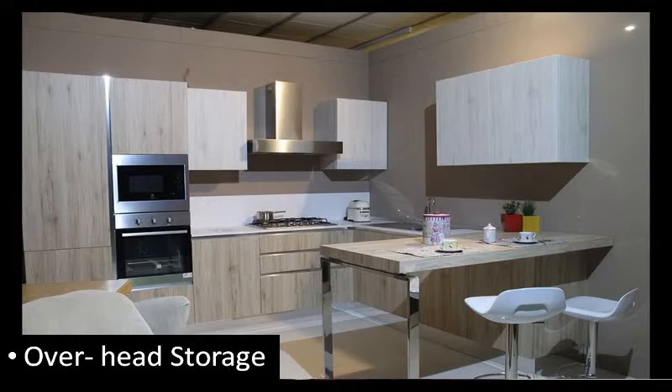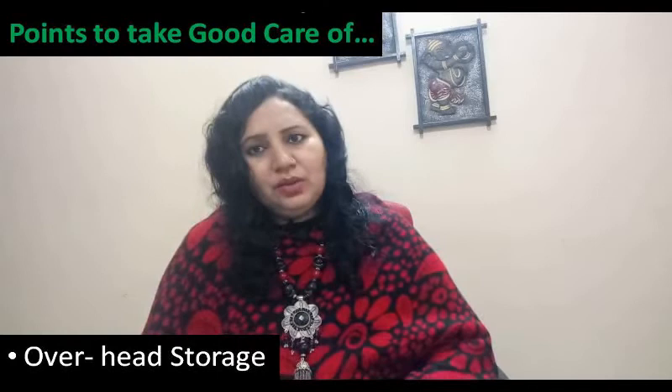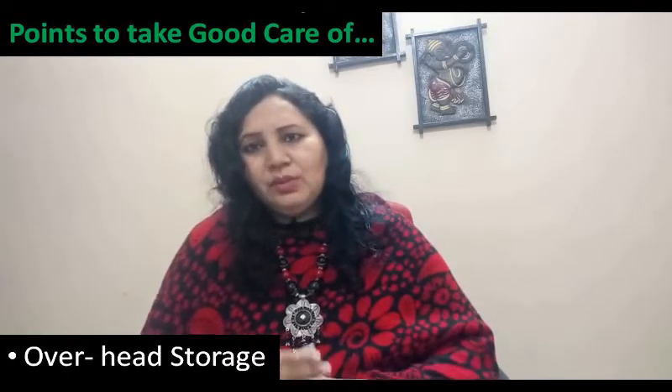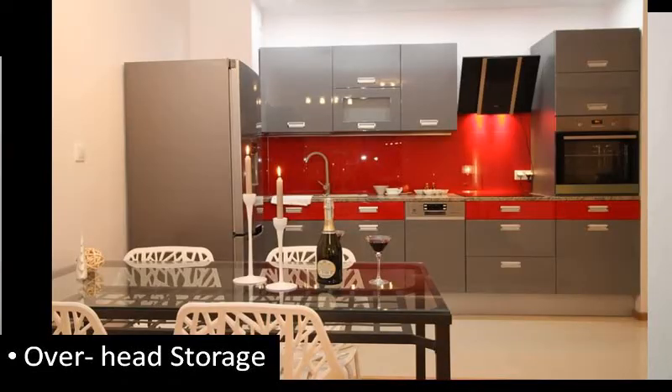If we have overhead storage in the cooking area, it will become a very greasy surface. It will be very difficult to clean.